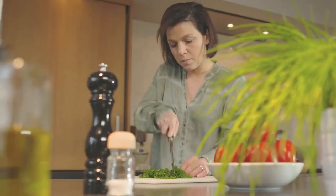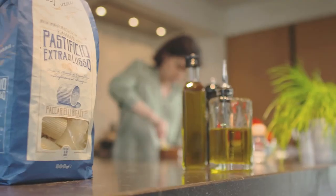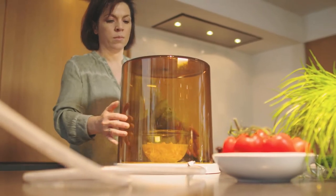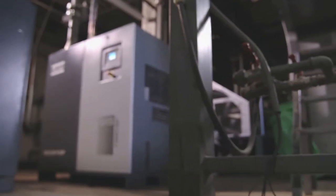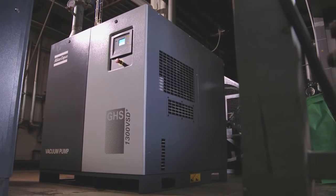Making the perfect pasta dish is not as easy as it might seem. You need the freshest ingredients and excellent pasta, of course. And finally, to cook the perfect pasta you need quality vacuum. Trust Atlas Copco to supply that vacuum.